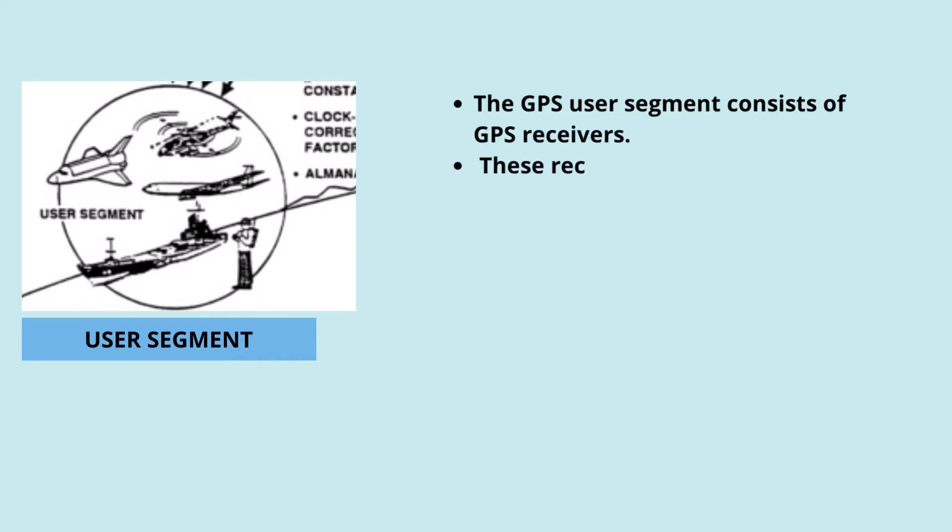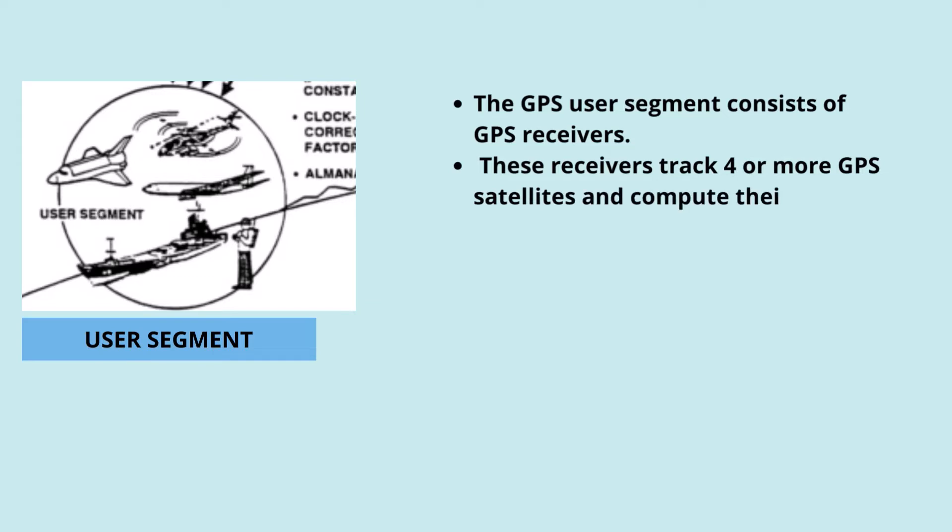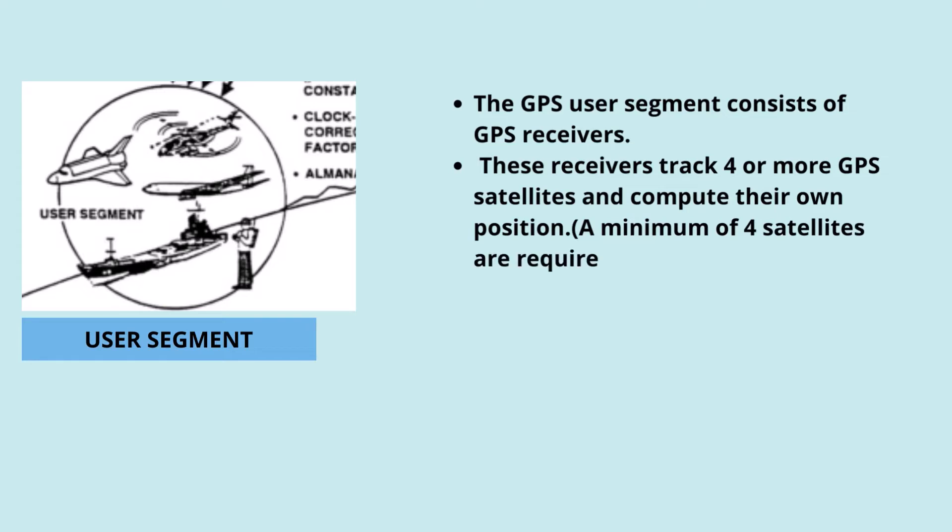The user segment is the third important part of a GPS system. The GPS user segment consists of GPS receivers that track four or more GPS satellites and compute their own position. A minimum of four satellites are required to determine the position of a particular point — that is, the coordinates X, Y, Z — and the time coordinate.